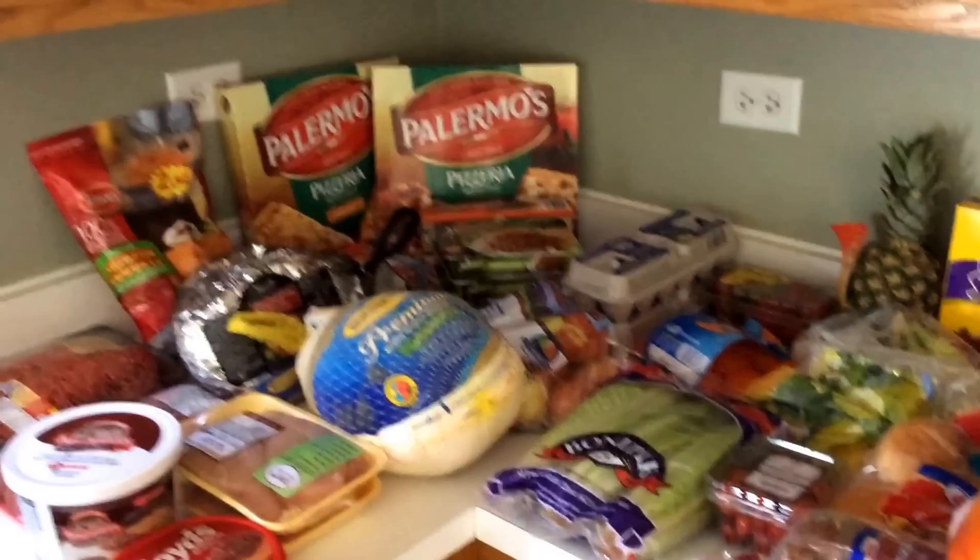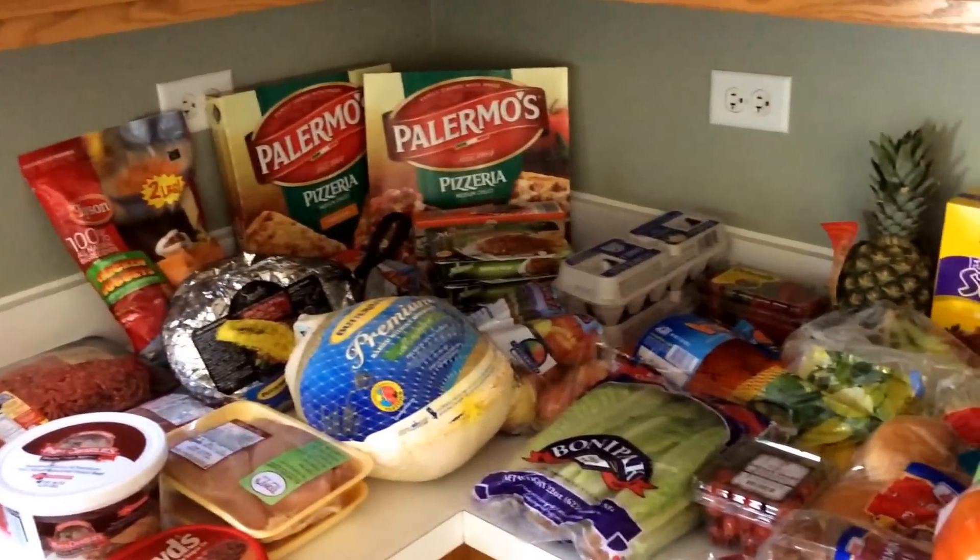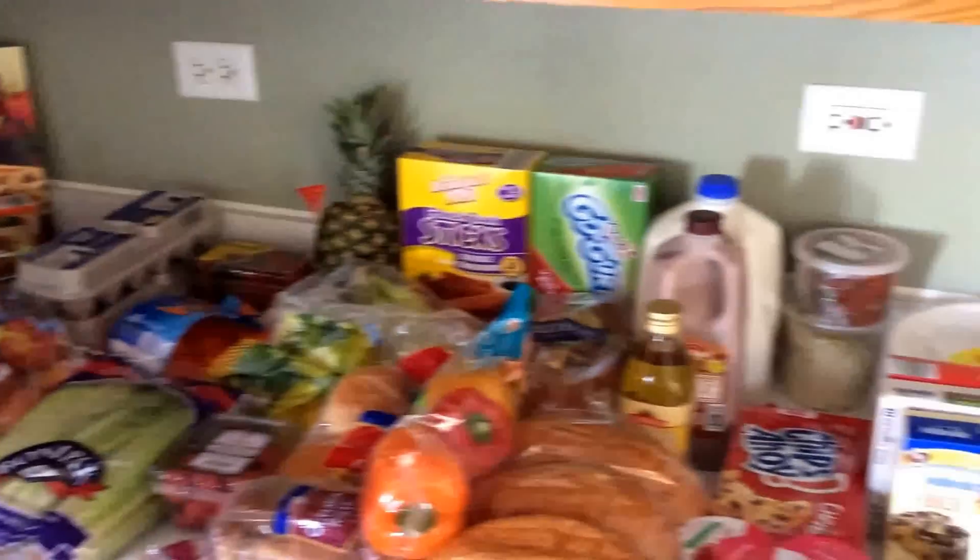Hey everyone, Savvy Coupon Shopper here with my two-week grocery store haul for my family of four. Just scanning through everything that I got today to give you guys an idea. This week we were a little pressed with time, we had a couple things happening, so this is going to be a really quick video.